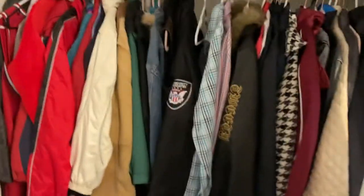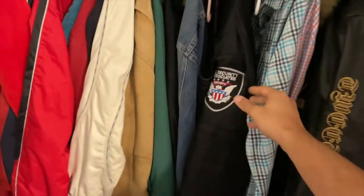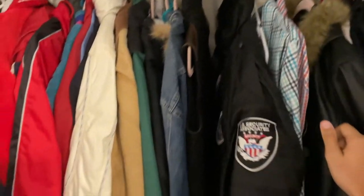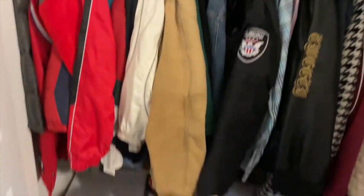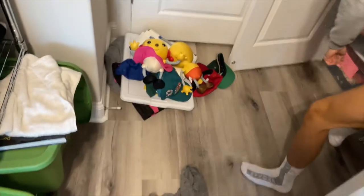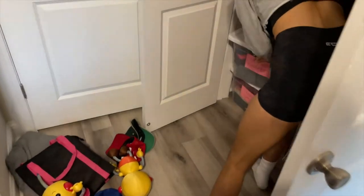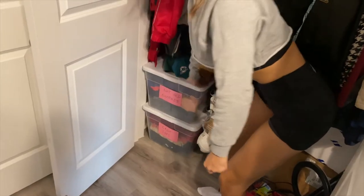We have some coats too — a little Tweety Bird one if anybody wants to pose as a security guard, brand new with tags. There's also a little Carhartt one — actually that could be a Halloween costume, that's a good idea.